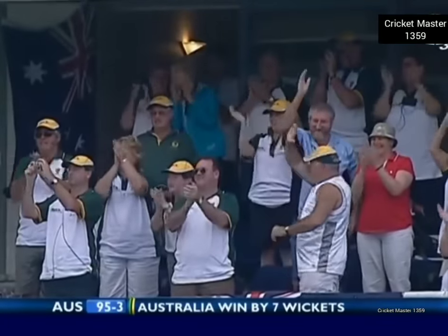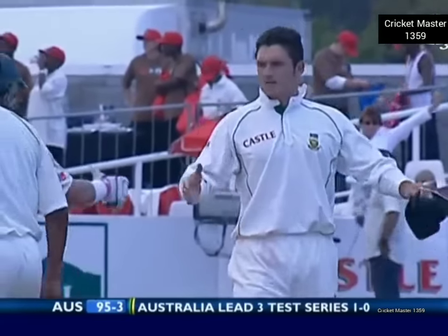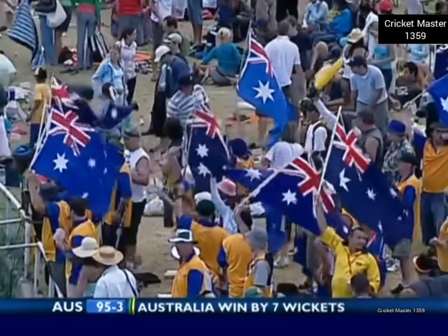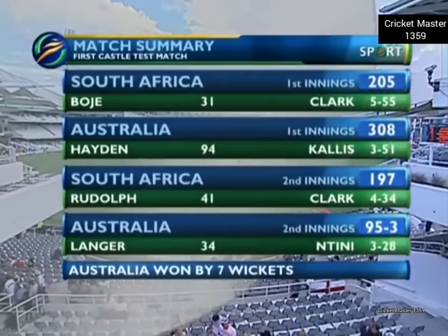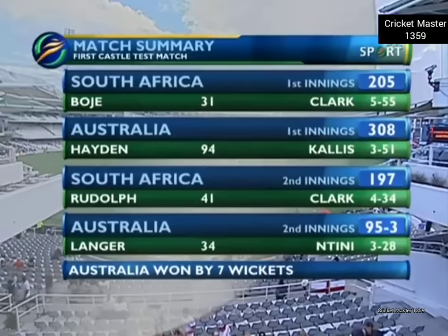They're mighty relieved in that dressing room, and so are their supporters. Graham Smith — disappointing for him — but he'll know that South Africa are a lot closer than they have been for quite some time. Looking back at the match summary: South Africa won the toss and made 205. A deficit after the first innings. Australia needed 95 to win, did it with three wickets down and won by seven wickets.